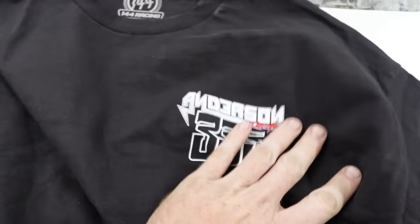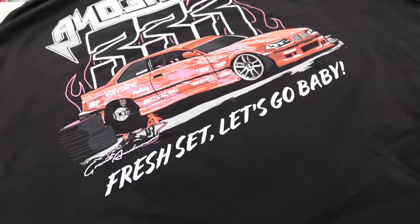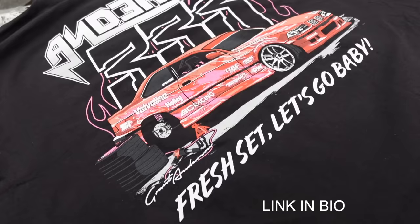The detail on the car is 10 out of 10. We got the iconic 'Let's go baby' on there, and we also have my racing number and Anderson Racing on the front. These things are so good — we ended up switching to an American Apparel blank. The last blank was good but it was a little too thick for my liking. These are still a heavy blank but when you wash them they are nice and smooth.